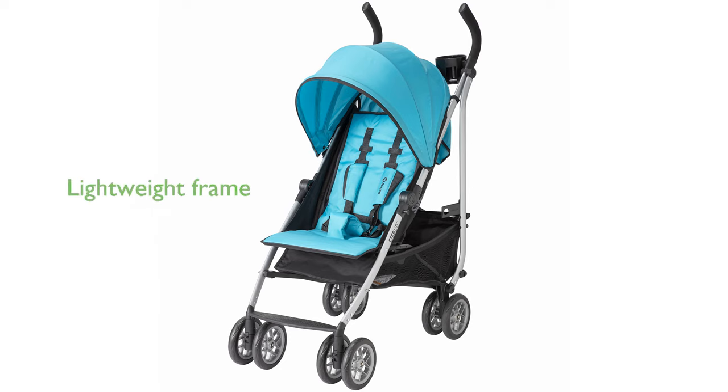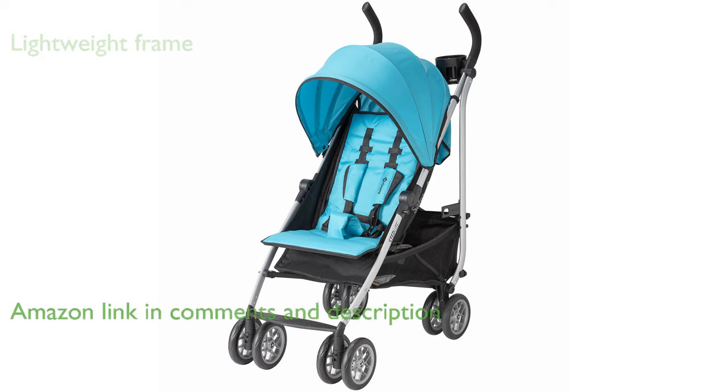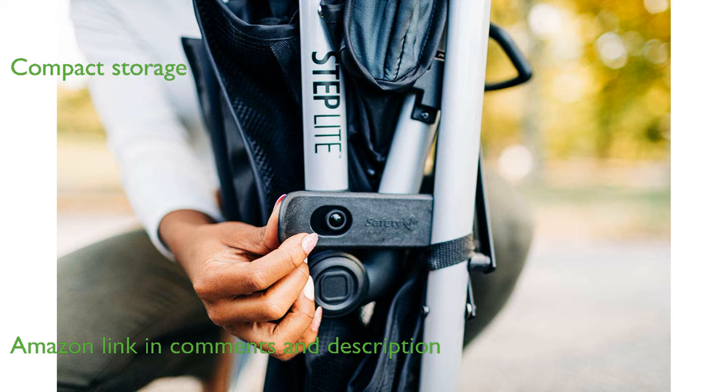The Safety First Step Light Stroller stands out with its lightweight aluminum frame, making it a breeze to maneuver. Its compact design allows for easy storage, whether in a trunk or a closet, even when the canopy is extended.